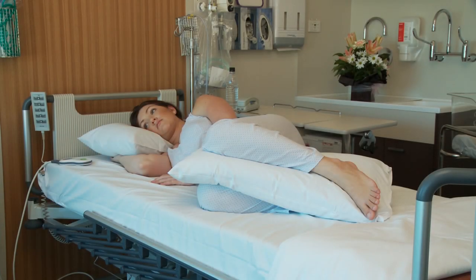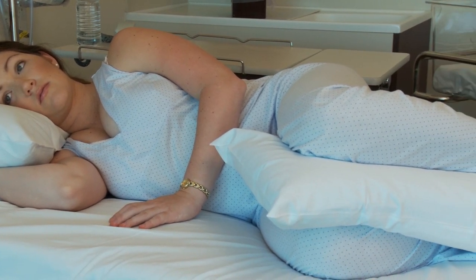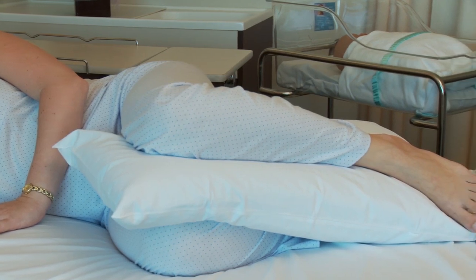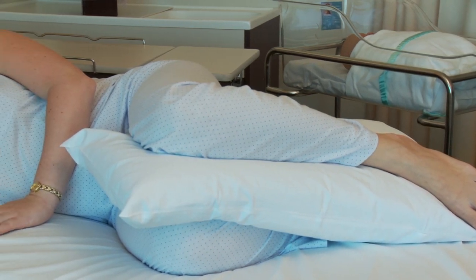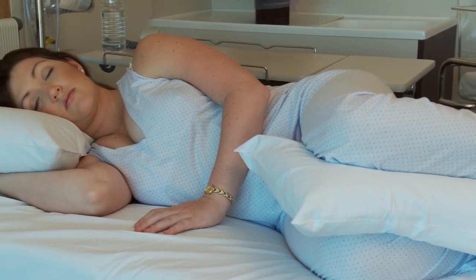Lying on your side in bed, use a pillow or two between your knees so that your spine and pelvis are not being dragged forward by the upper leg and there is minimal pressure on your perineum. Make sure your head and neck are comfortably supported on a pillow, and perhaps use a small pillow or folded towel under your tummy if that makes you feel more comfortable.